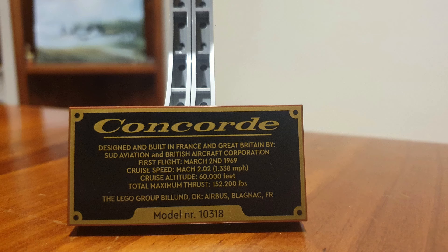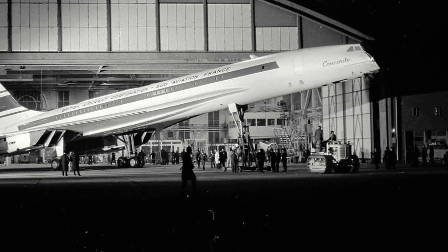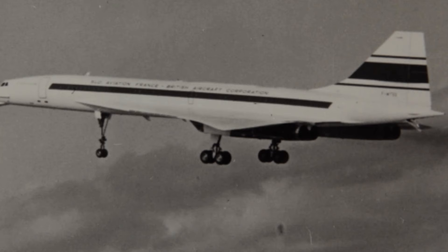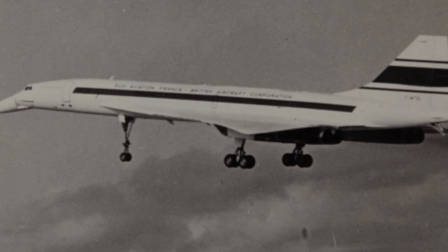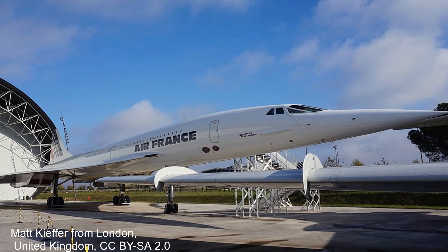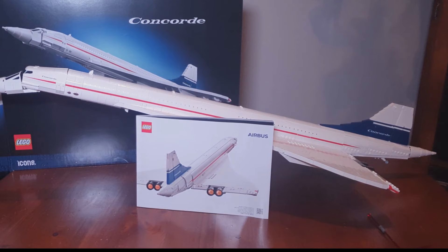Now you may have noticed on the plaque and on the box that it says Airbus, and you may well say Airbus didn't make the Concorde — it was the British Aircraft Corporation and Sud Aviation. Sud Aviation would later become Aérospatiale during a merger with Nord Aviation in 1970. This has been something I have also seen come up on the internet, with a few people angry that the Airbus logo is there. Part of that is because Aérospatiale would eventually, after a couple of mergers, come to be part of Airbus, and as a result Airbus held the certificate of airworthiness for the plane. Airbus took over the maintenance and continued support of Concorde from the early 2000s to its retirement in 2003. So while it was not the designer of the aircraft, in many ways it was gifted the design. No doubt as well, LEGO would have needed permission to release the set and that is hard to get from a company that no longer exists.